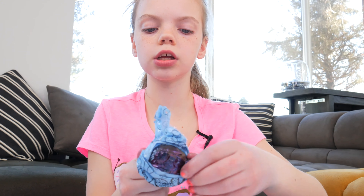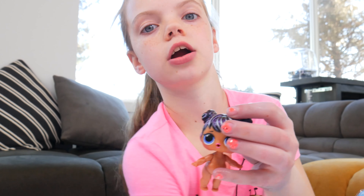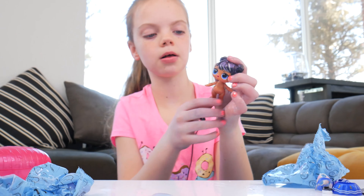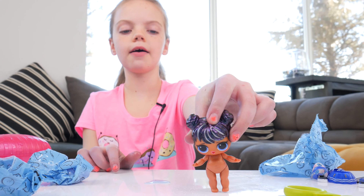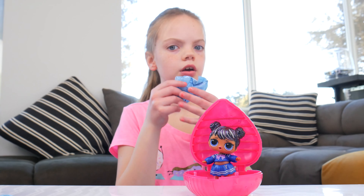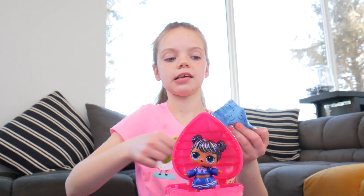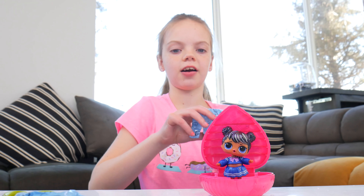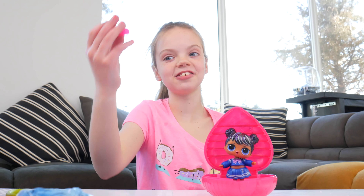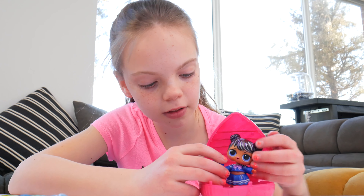Do you see her hair? Look how glittery it is — it's shiny too. I love her hair, it's absolutely adorable. Hello, hello! Doesn't she look cute? But first I want to see what kind of animal we got for our pet. I think it's going to be a really cute dog — I love dogs. Oh, it's a water bottle, not a dog. Ruff, ruff, ruff! So we can have her hold the water bottle.